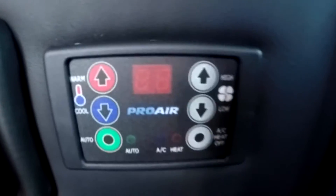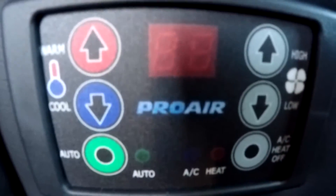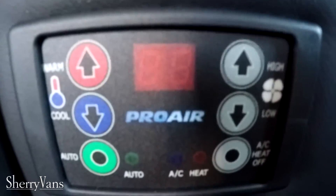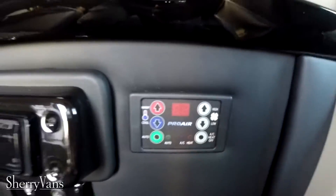The rear heat and air in the back of this van is a Pro-Air 2 system, controlled with this digital thermostat right here. Pretty much one touch, set and forget — a very easy system to use.